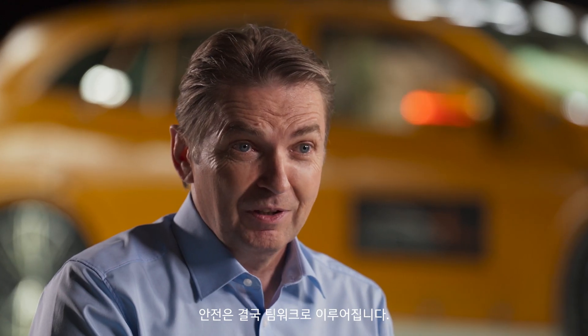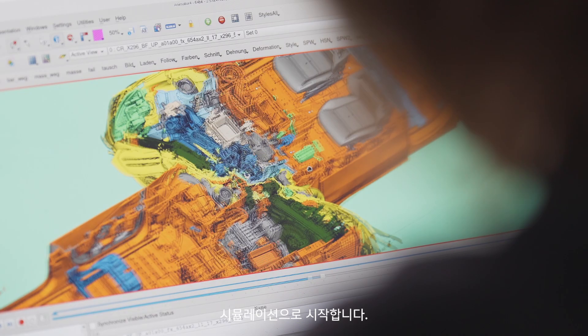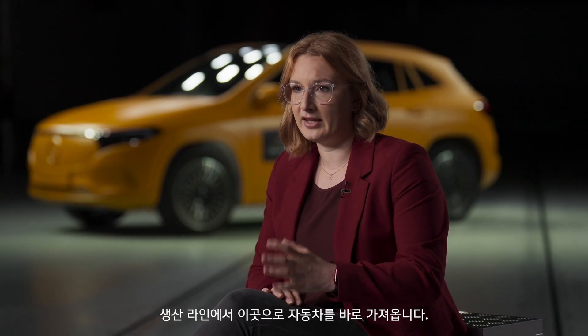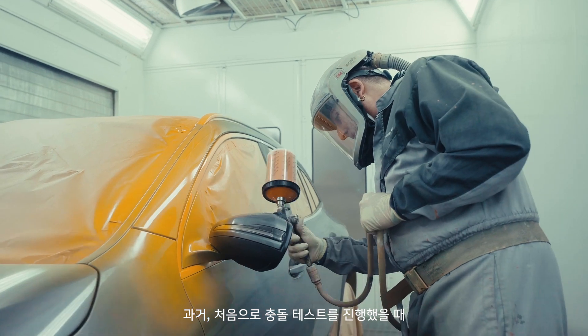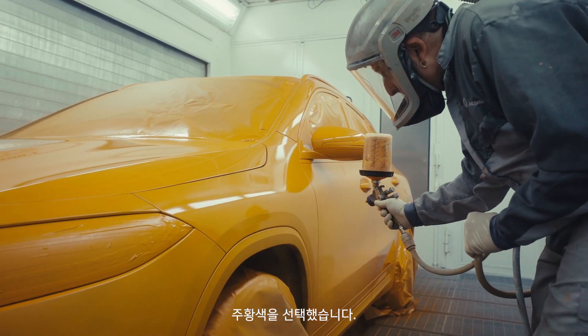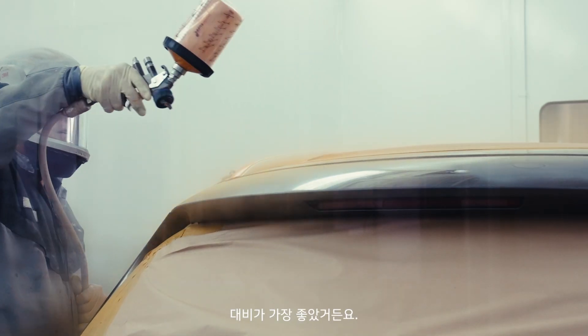Safety is teamwork. There are various steps and various people involved. At first, we start by doing different simulations. When we are ready to do a crash test, we get a car here right from the production line. And the first thing that we do is we paint the car orange. We take this orange color because when we first started doing crash tests, it was just black and white filming, and on the black and white films, this orange color was the best contrast.